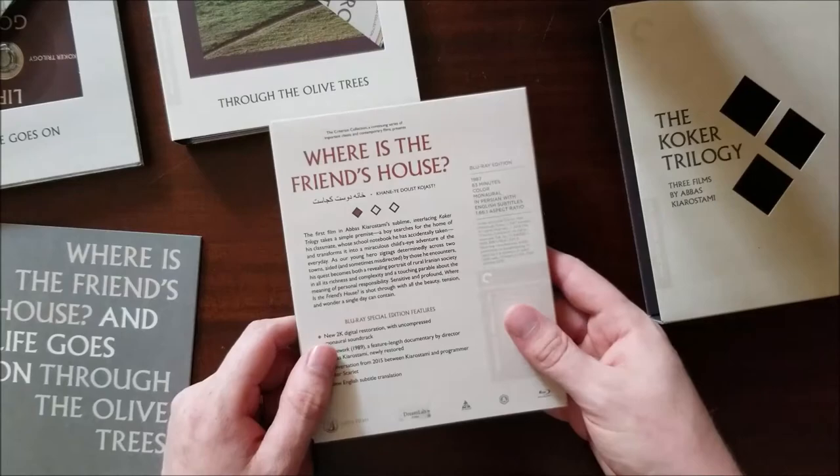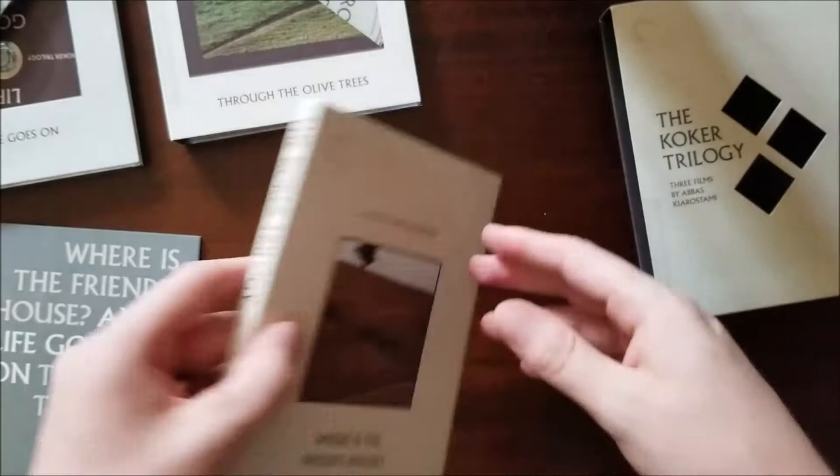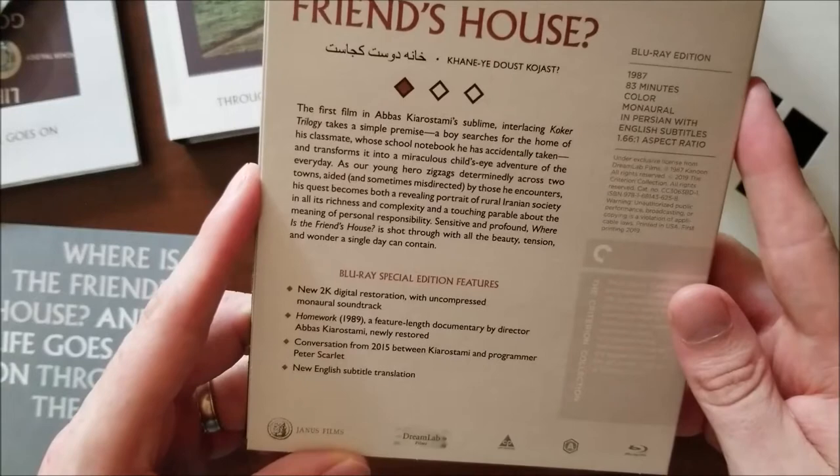So this right here — I just love how they kind of flow together here on the back. The first film in Abbas Kiarostami's sublime interlacing Koker trilogy takes a simple premise: a boy searches for the home of his classmate whose school notebook he has accidentally taken, and transforms it into a miraculous child's-eye adventure of the everyday. That sounds kind of good.